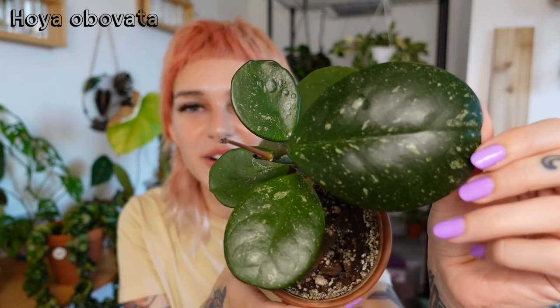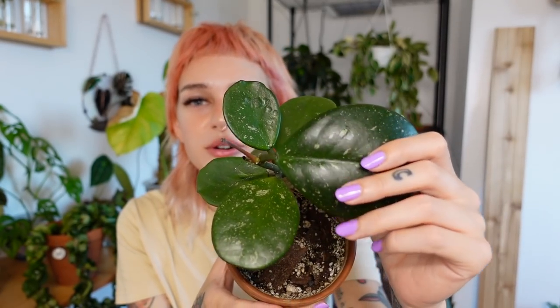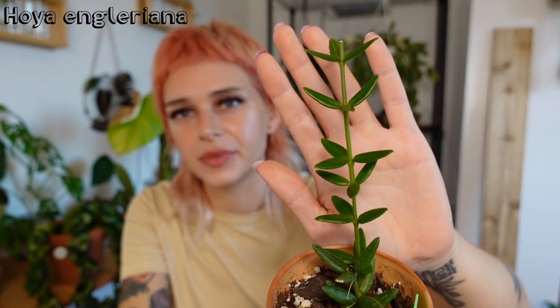Next is another favorite — this is my Hoya Obovata. I cannot get over the newest leaf; it's just so pretty. This is a leaf it put out after being in my greenhouse cabinet. My Hoya love it in there — they love the humidity. I love how dark the green is. It's putting out another new leaf right now. And this little cutie right here is my Hoya Angleriana — very dainty, small little leaves, kind of similar to Hoya Bella but a different shape. This thing has been growing like a weed in my greenhouse cabinet. I recently took a couple cuttings from it, so it's a little shorter now, but I'm going to make a fuller pot. Really cute, fast grower so far.